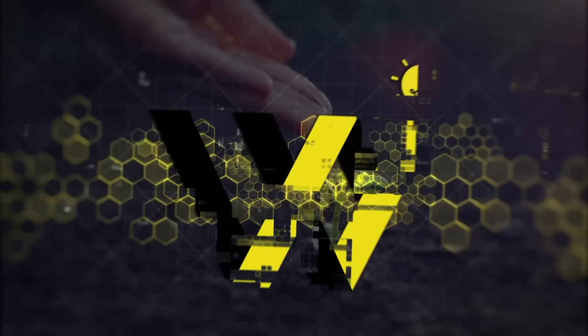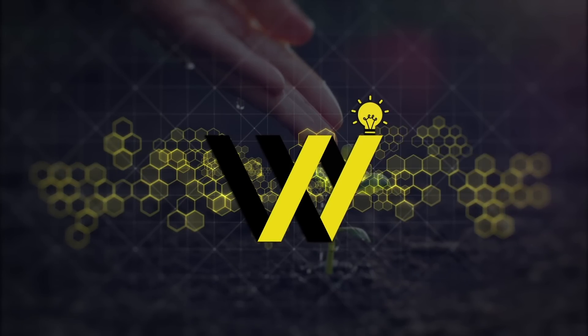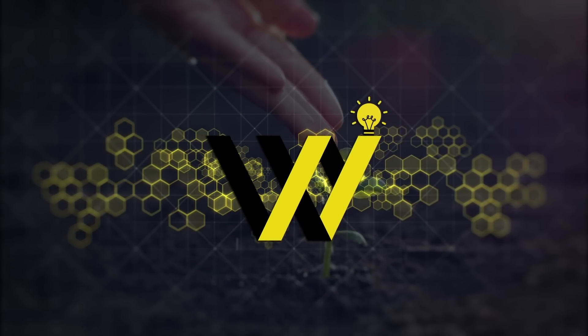Welcome to Weirdly Interesting, and let's dive inside a cold mountain to check out why we are preserving nearly a million varieties of seeds in the Svalbard Seed Vault.